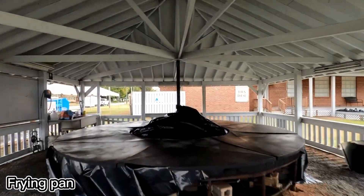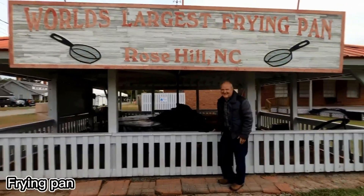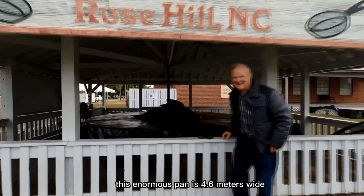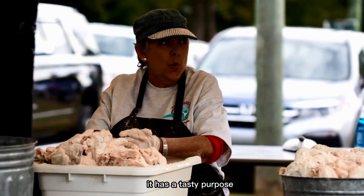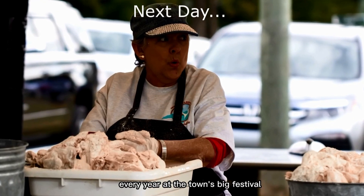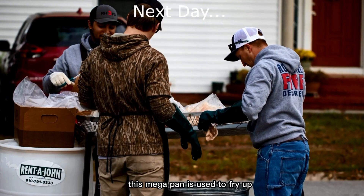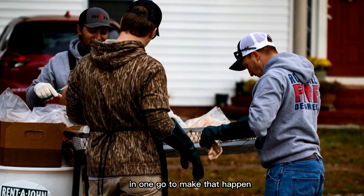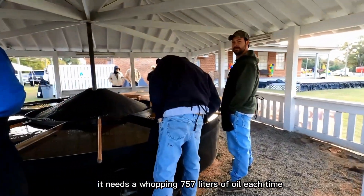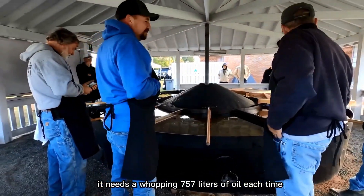In Rose Hill, North Carolina, there's a frying pan so massive only a giant could lift it. This enormous pan is 4.6 meters wide and weighs two tons. But it wasn't built just to break records — it has a tasty purpose. Every year at the town's big festival, this mega pan is used to fry up around 3,000 servings of food in one go, needing a whopping 757 liters of oil each time.